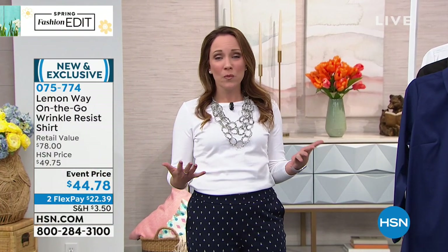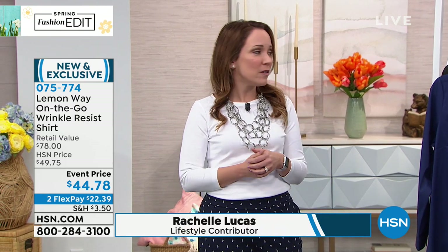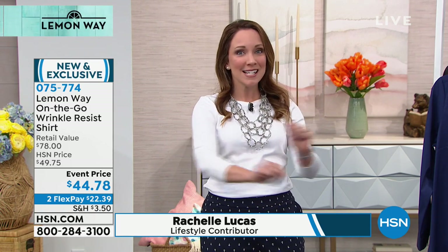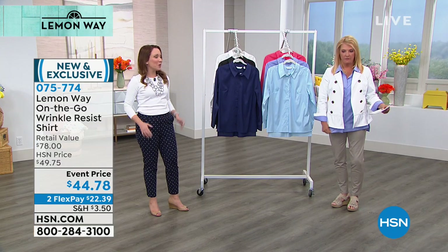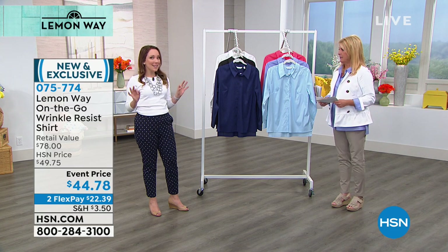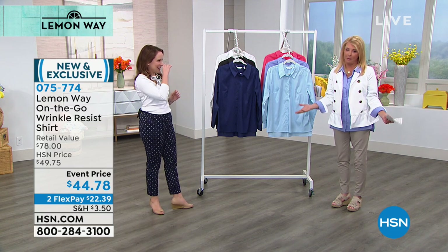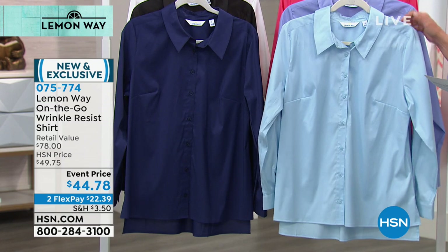You can wear it to work with nice trousers or a flawless twill, or dress it down — leave it untucked with a pair of jeans. It's got some stretch, so you can actually move in it, which is one of my complaints with normal button-down shirts. It's really comfortable but looks tailored and polished. The colors are wonderful and really capture the spirit of Lemon Way. This one right here is the light blue.